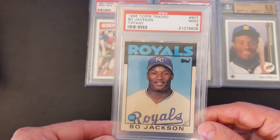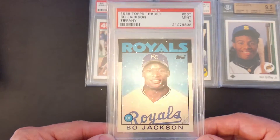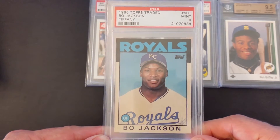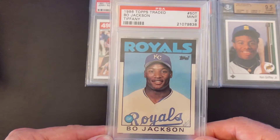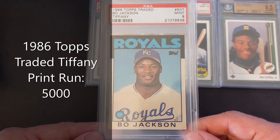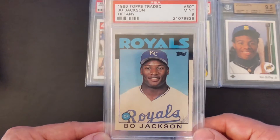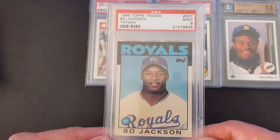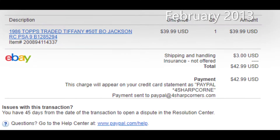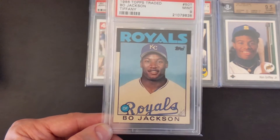Next card is the 1986 Topps Traded Tiffany Bo Jackson, graded PSA 9 Mint. Another Tiffany card — I'm a big fan of Topps Tiffany. I think these are some of the best investments you can make from the junk wax era because of the limited print run, maybe around 5,000 copies. The Bo Jackson population is pretty low — I think there were some condition issues, making it a condition-sensitive card. I purchased this one for $42.99, and the last few have sold in the range of $1,500 to $2,000.